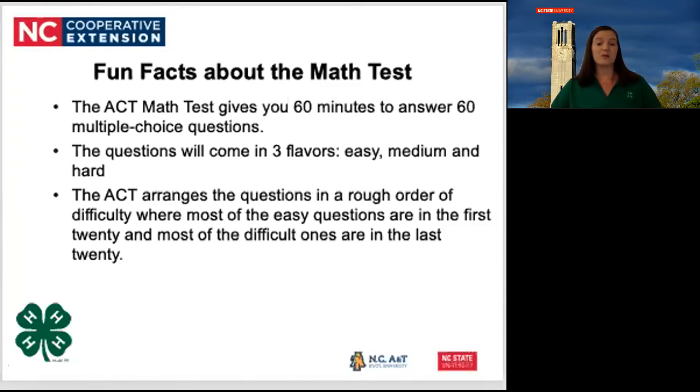The ACT likes to mix it up a bit, and this may not be totally true on every test. You may find what we like to call an Easter egg, or an easier question in the last 20, but by and large, this will be the case.